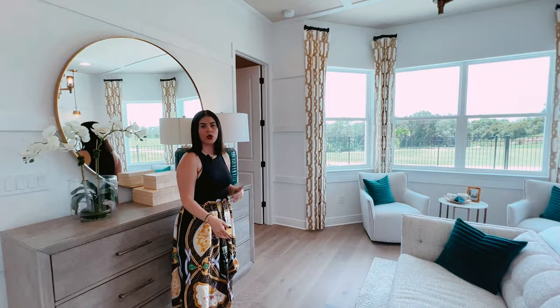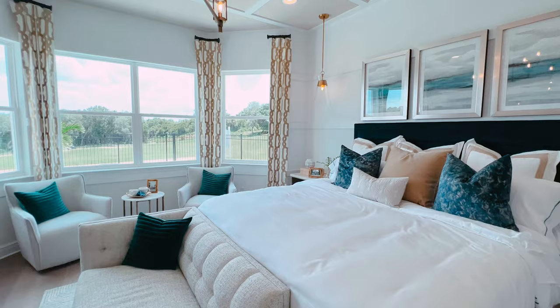Now we're in the master bedroom. This is a huge master with actually two walk-in closets, so you could do a his and hers closet. Beautiful views — this home site is actually located with golf course views, which is awesome.